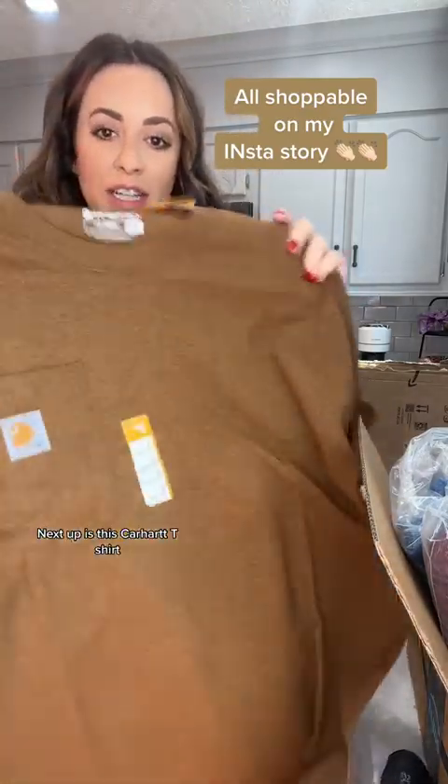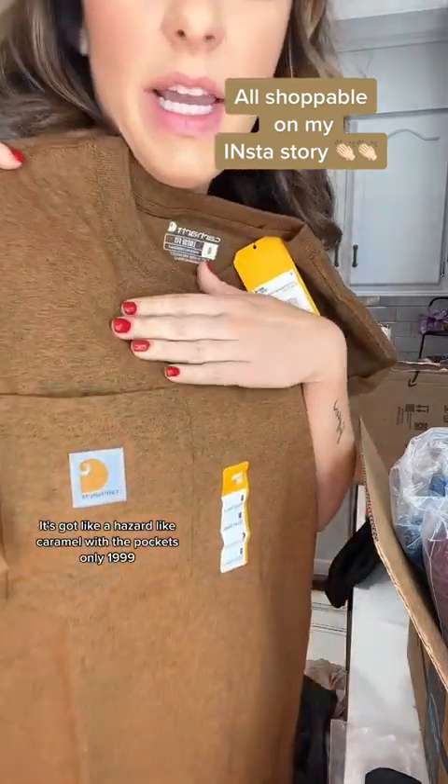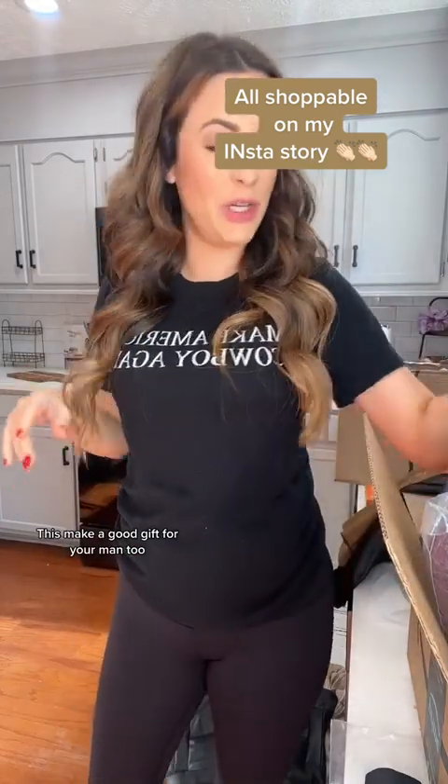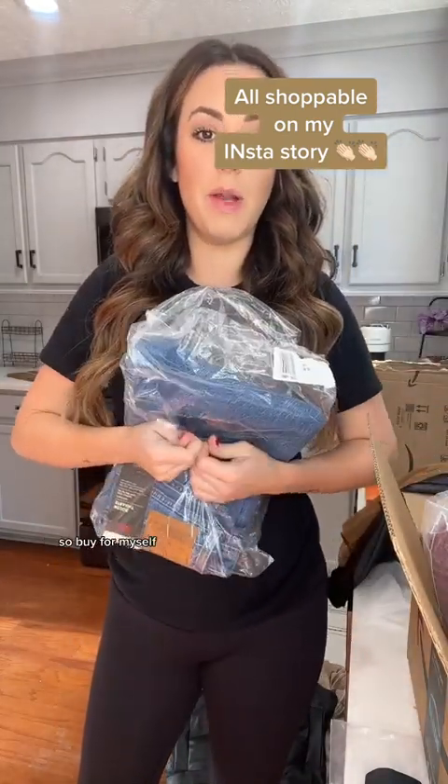Next up is this Carhartt t-shirt. It's got a heathered caramel color with a pocket. It's only $19.99. This would make a good gift for your man too — I don't have one of those, so I'm buying it for myself.